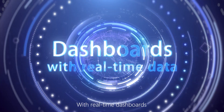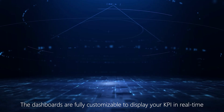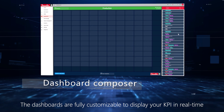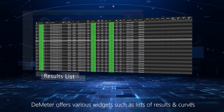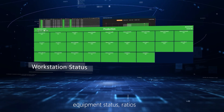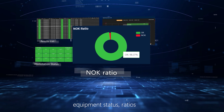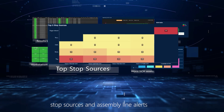With real-time dashboards, your production is under control. The dashboards are fully customizable to display your KPIs in real-time. D-Meter offers various modules such as results list and curves, equipment status, ratios, worst NOK assets, stop sources, and assembly line alerts.